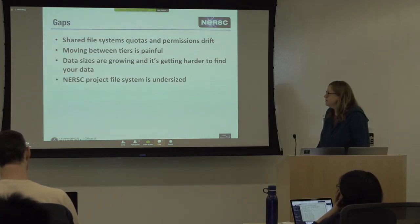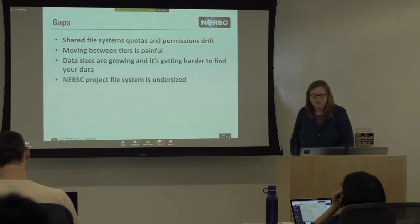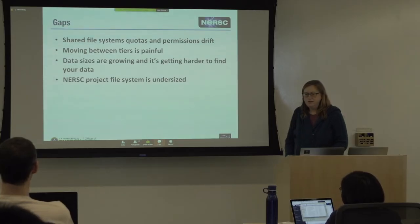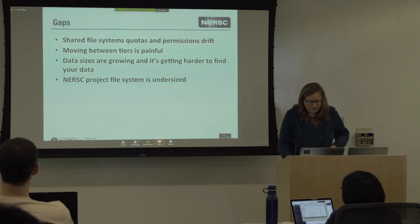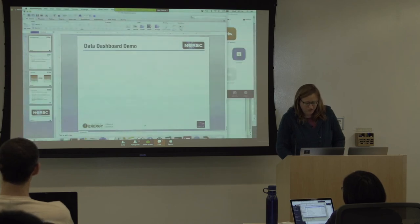That's the hierarchy of file systems at NERSC. There are a couple of gaps in the system right now. In project and global common — any shared file system — quotas are painful when you hit them. You get permission drift where people put things in that are only readable by themselves, migrating between tiers is painful, and it's getting harder to find your data as data sizes grow. Our project file system is also undersized.